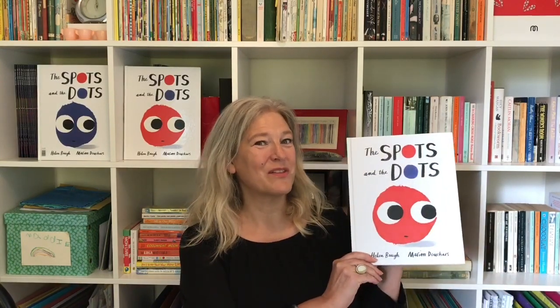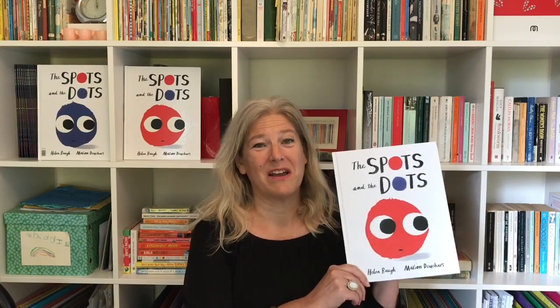Hello, my name is Helen Boff and I write picture books like this one, The Spots and the Dots, illustrated by Marian Deschars and very recently published by Anderson Press. So to celebrate the launch of this book, Marian and I are here today to share a storytime and some drawing activities with you. Thank you very much for joining us.